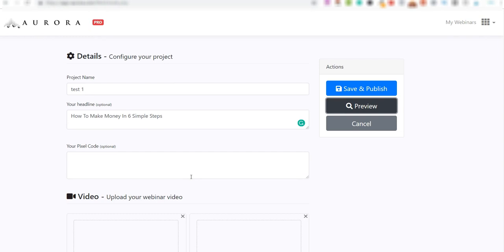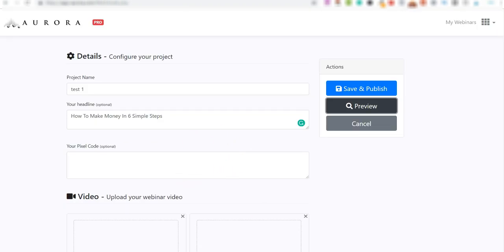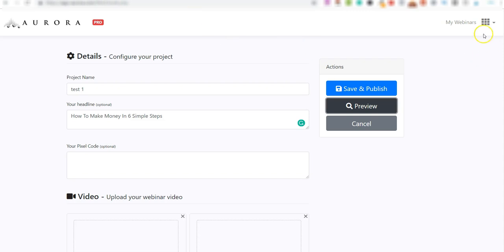So that's step one — the automated webinar part. You download the done-for-you webinar, use any of the ones included, and they also show you how to find additional webinars you can add. Once your page is set up with your title, video, and links, the next part is the software element.